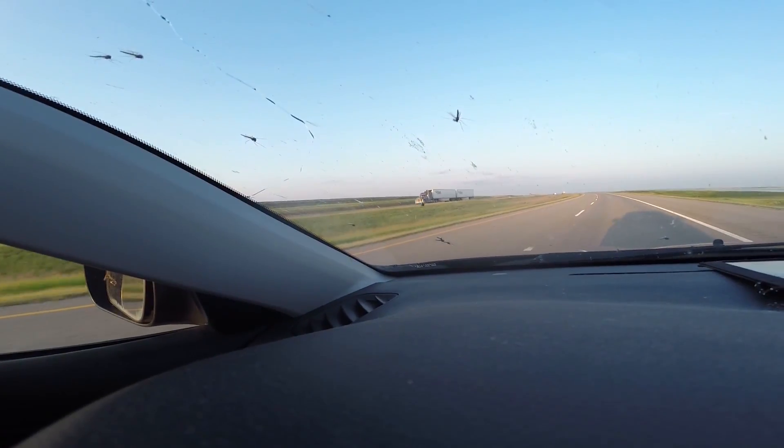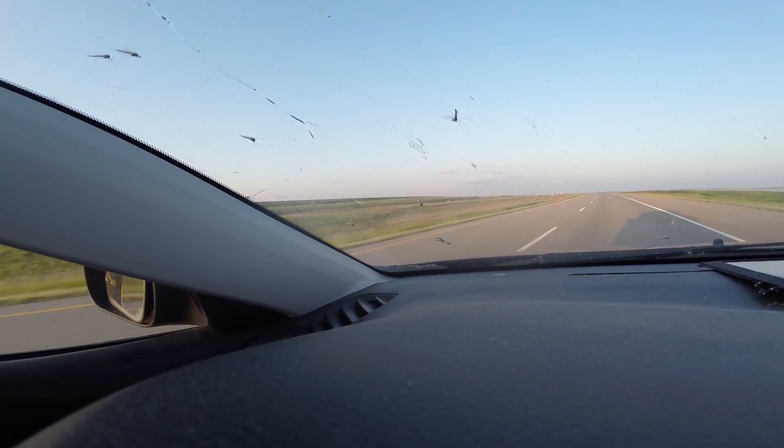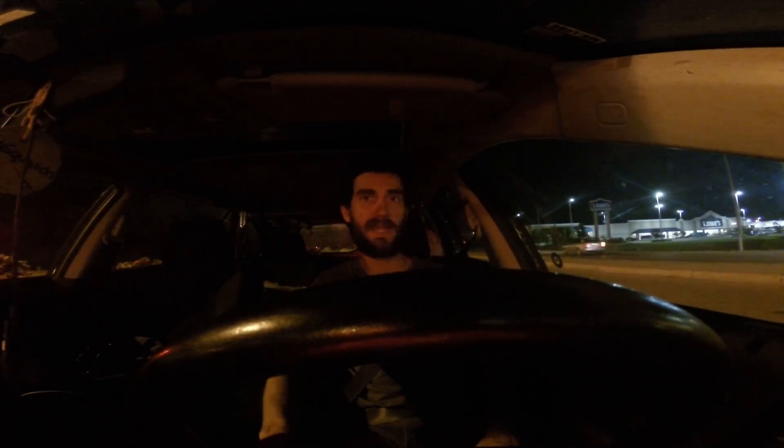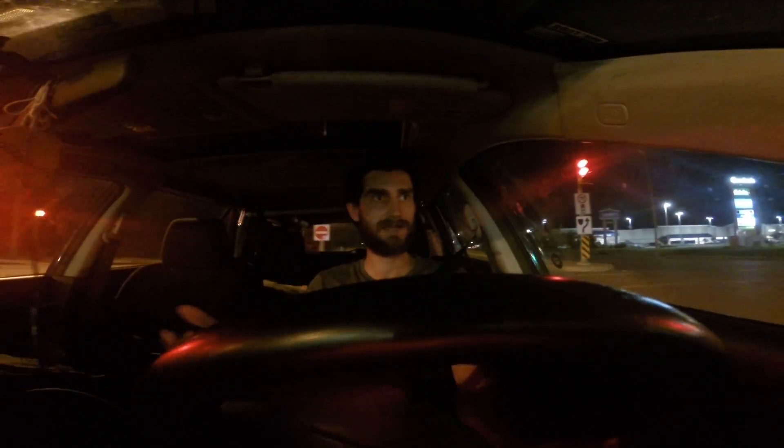Alright, now we're gonna watch all the bugs get swept off my windshield. Welcome to Regina. I am real tired — it's about 20 after 10. So I'm having a pretty good time, I think, considering how late I left. I'm not feeling too bad about it. I just found myself a Walmart, and that's where I'm sleeping tonight.